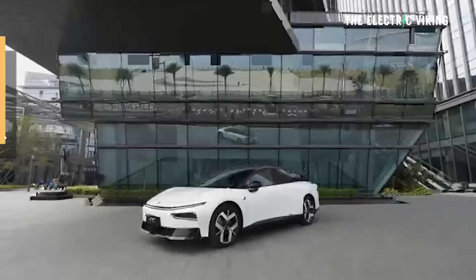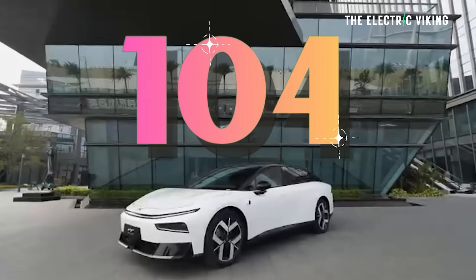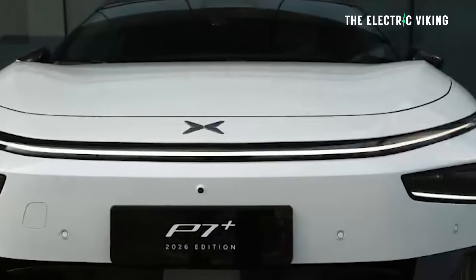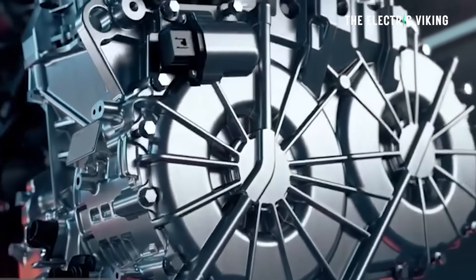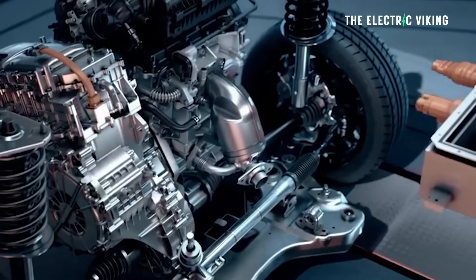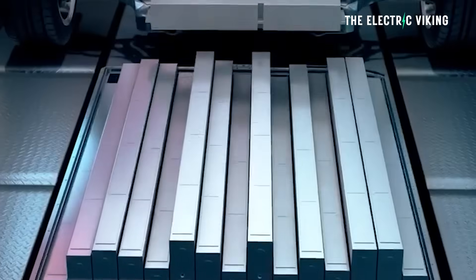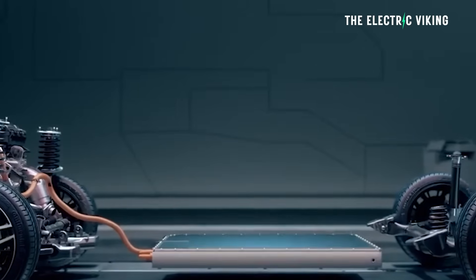XPeng say that there are 104 enhancements to the model, and they've upgraded 36% of the vehicle. The hybrid version is an E-Rev — so it's not a full EV, and it's not a plug-in hybrid. That means the small generator engine only exists to recharge the battery when you need it to. It doesn't power the wheels at all, which is a good thing.